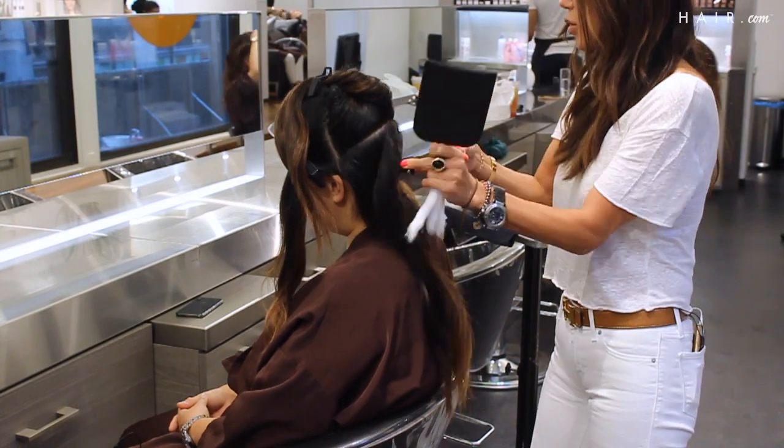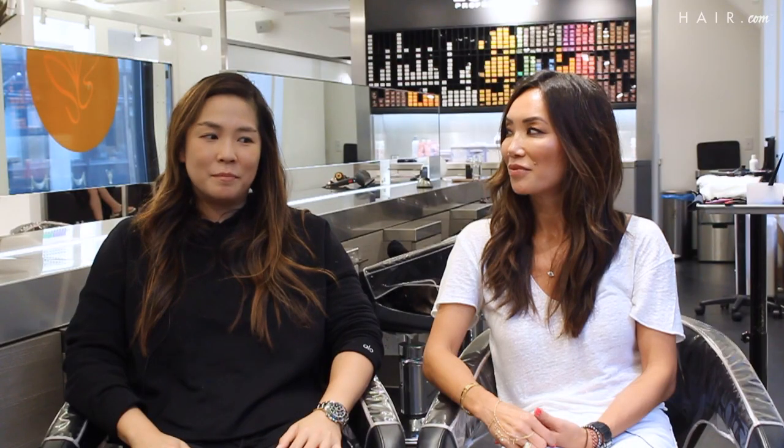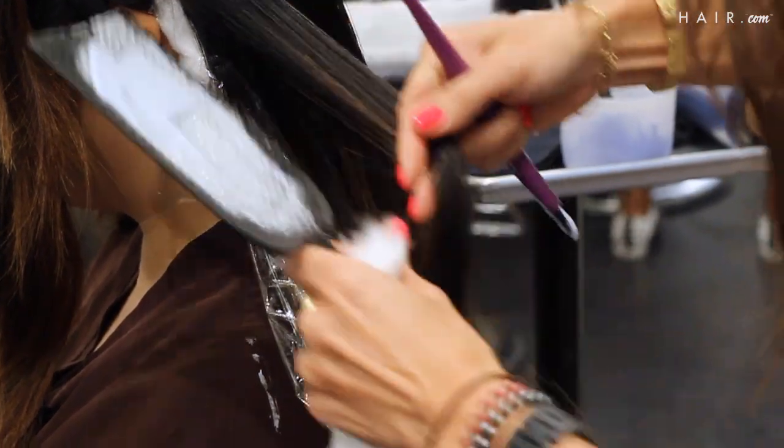Honestly, I just wanted lighter bits since the base layers down, but I'd say overall I'm pretty happy with the process and how my hair feels.